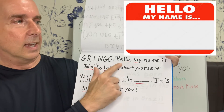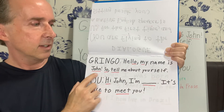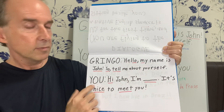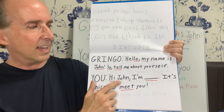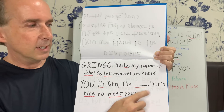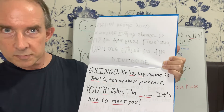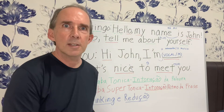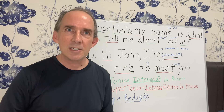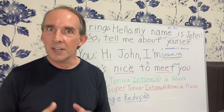Gringo. Hello. My name is John. So tell me about yourself. You. Hi, John. I'm, and then a blank for your name. It's nice to meet you. When all the words are separate like that, nice and neat, but it doesn't sound nice and neat when you're speaking. It sounds very choppy. It sounds not very native-like.